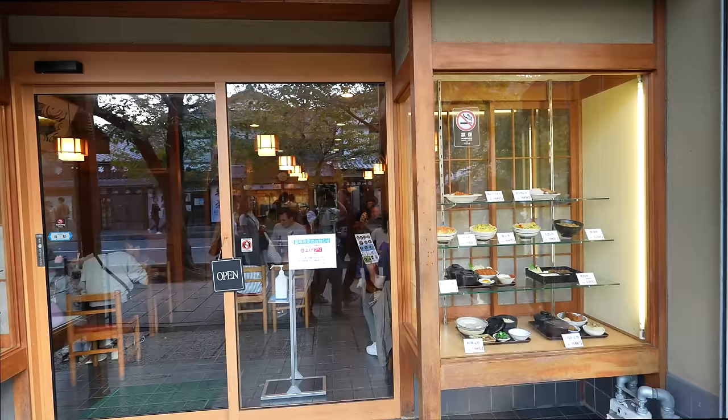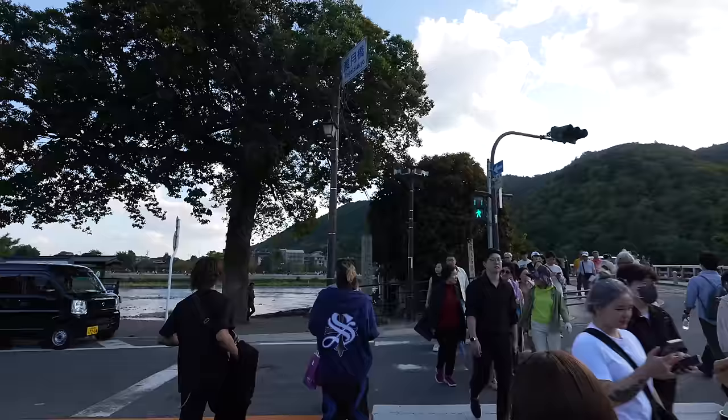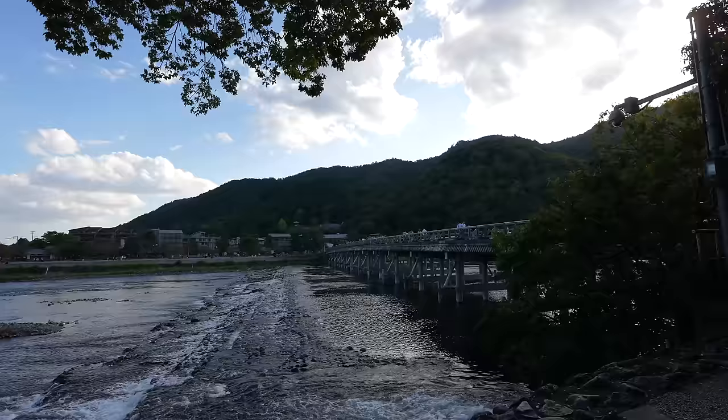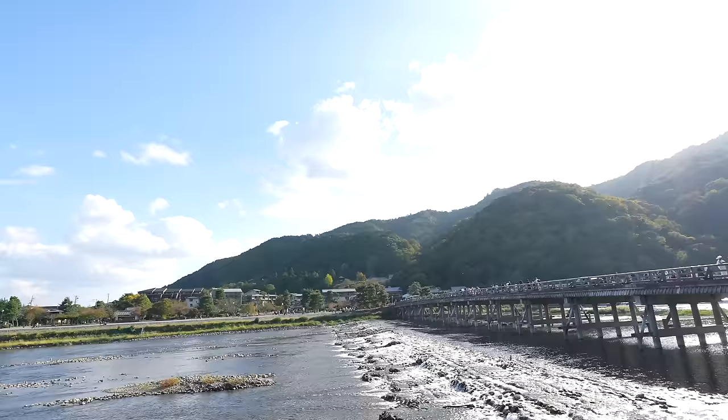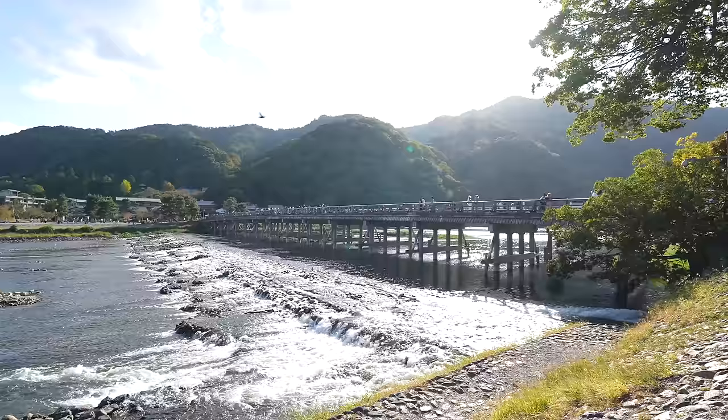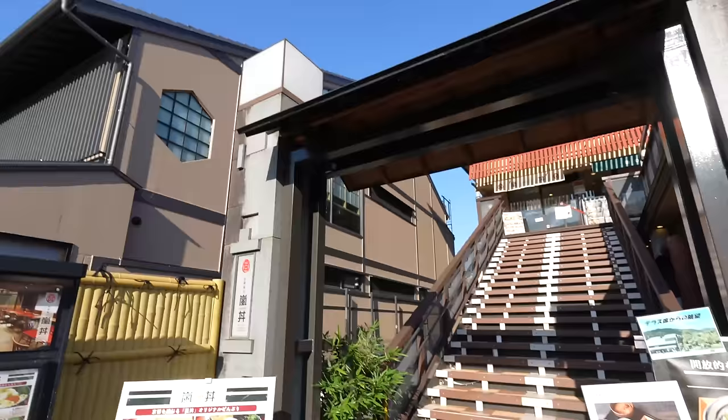Seems like even at 3 p.m., everywhere it's super crowded. Finally, we are here — Togetsukyo Bridge! It's one of the signature and historical spots of Kyoto. Very traditional place. The original Togetsukyo Bridge was here about 1,200 years ago. We see this bridge in so many old pictures in textbooks.